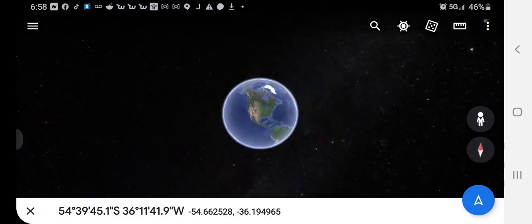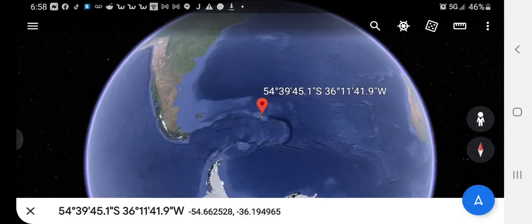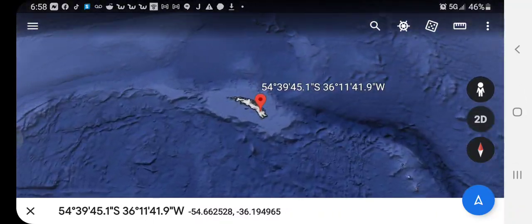When you do, it's going to take you to an island in the South Atlantic. The island is part of the South Georgia Sandwich Islands, and they are covered by ice and glaciers.